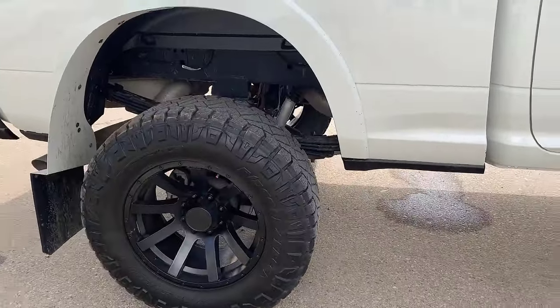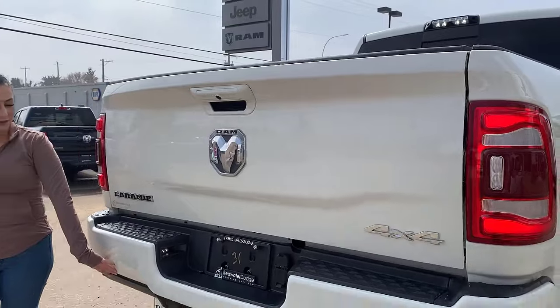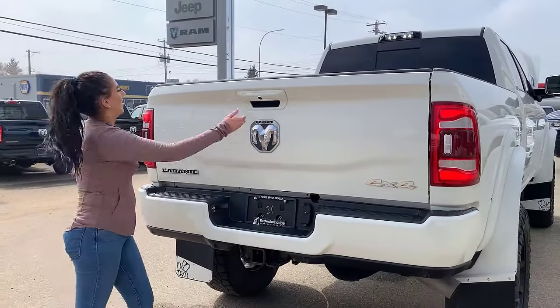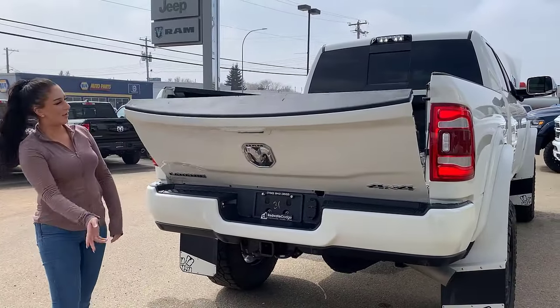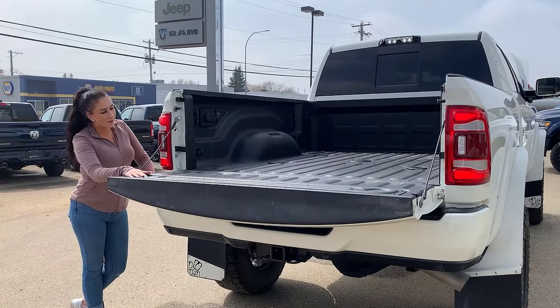It is the crew cab with the six-four box, color-match bumpers in the rear, hitch receiver wiring, all that stuff, soft drop tailgate, two backup cameras, spray-in box liner, and fifth wheel prep.